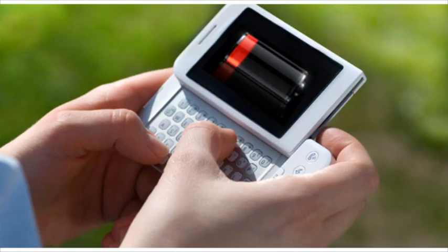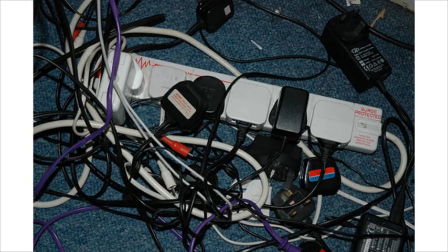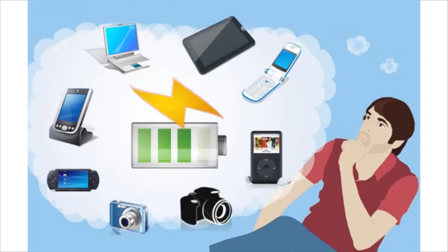Have you been stranded with a dead cell phone and no power supply in sight? Tired of packing separate chargers for your laptop, tablet, cell phone, PDA, portable games, MP3 players, digital cameras, and other gadgets? Have you ever dreamed of one single device to solve all the charging needs of your digital companions?